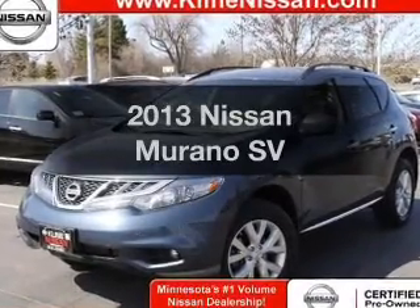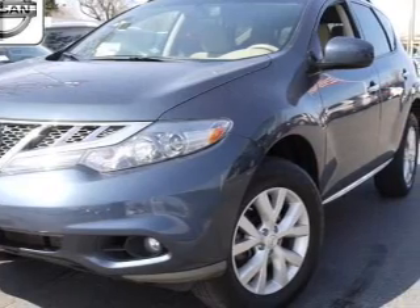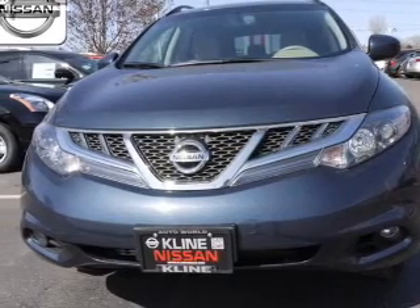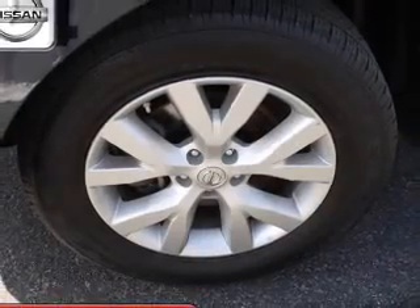Introducing the 2013 Nissan Murano — everything you need under one roof with this great vehicle. The powertrain includes all-wheel drive with a solid six-cylinder engine driven by an automatic transmission. Brake safely with the anti-lock braking system.